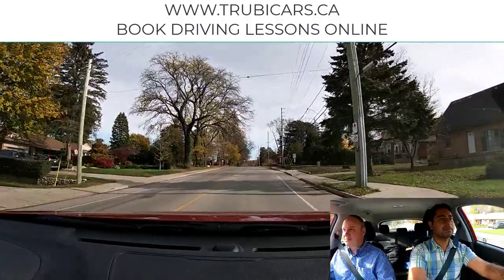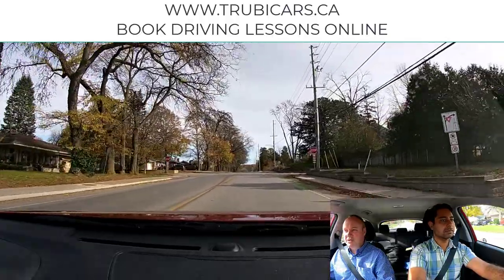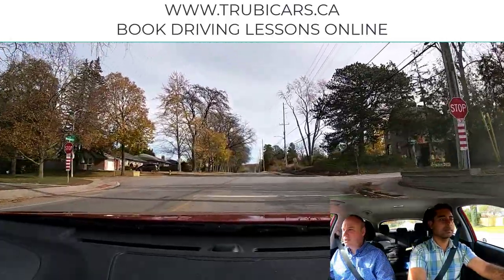There's a stop sign — actually two stop signs, because the one stop sign is hard to see. We check our mirror to make sure we're not going to get rear-ended. We're starting to slow down. And where would we stop, Mindy?